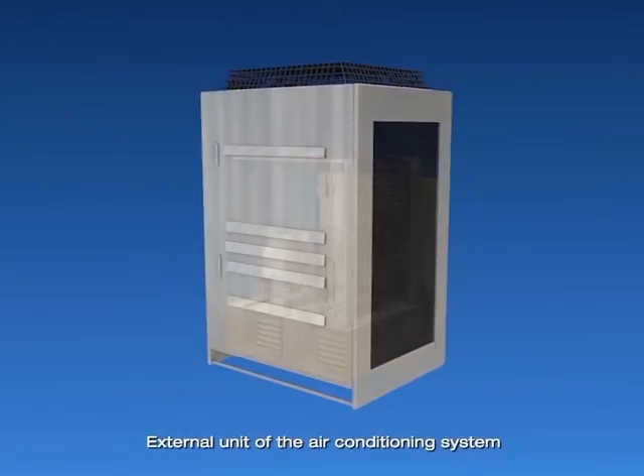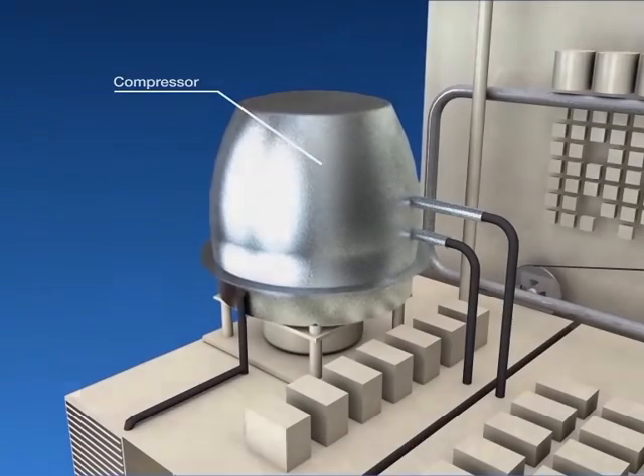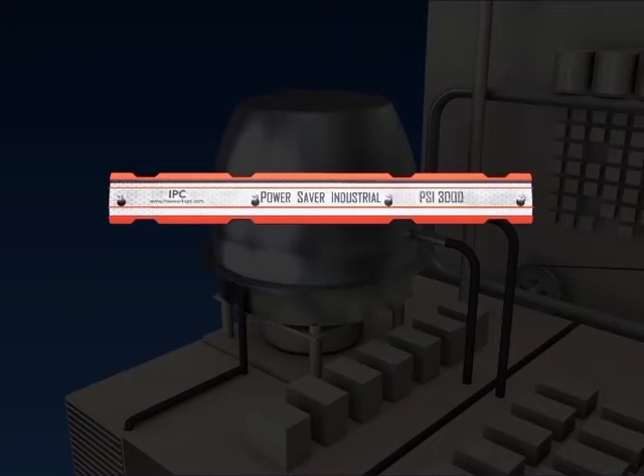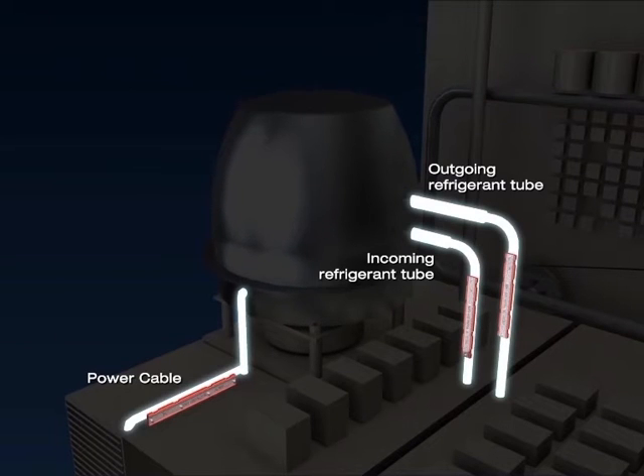This is the external unit of the air conditioning system. The Protonic Power Savers are installed on the power cable, the incoming refrigerant tube, and the outgoing refrigerant tube that are located next to the compressor. Installation is fast and simple and does not affect the warranty of the air conditioning unit at all, since no modifications have been made.